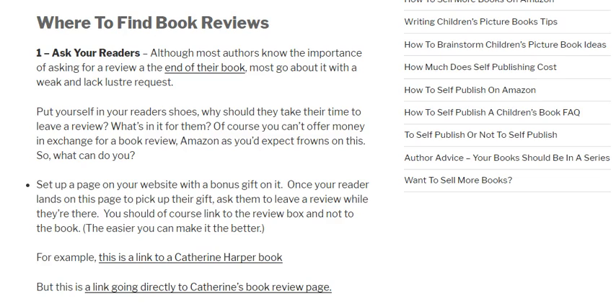Also, when setting up a link at the back of your book or on your website, rather than linking directly to the book page, click on the little 'Write a Review' link and use that URL directly. That way, when the person clicks they go straight to the text box where they fill in their review, rather than having to find the review link themselves on the book page. The easier you make it for them, the better.